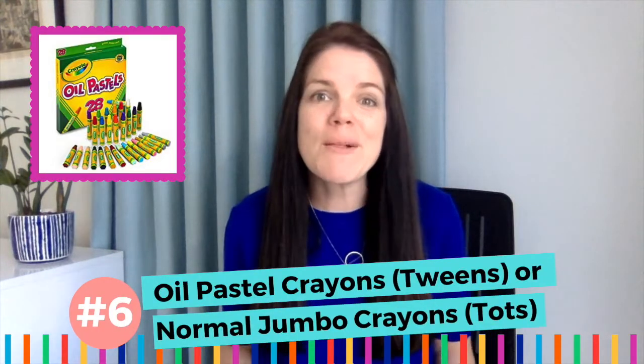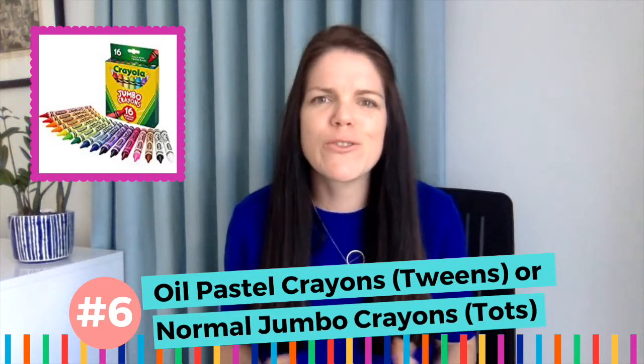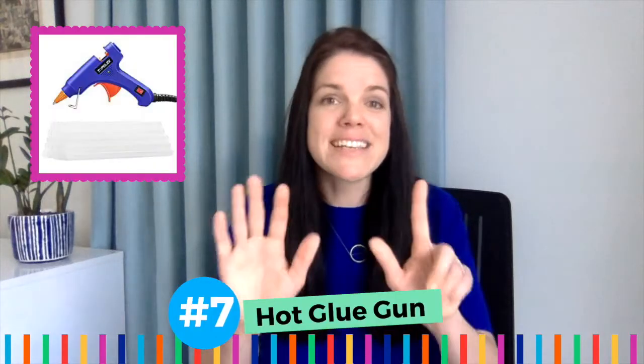Number six: oil pastel crayons for tweens and normal jumbo crayons for tots. We used to work with chalk and other types of crayons, but over the years it's become very clear — oil pastels work best for ages four and up. The colors look bright and striking on projects and you can buy them in bulk so they last very long. Crayons can be a choking hazard for little ones, so we suggest you buy the jumbo crayons for kids under four.